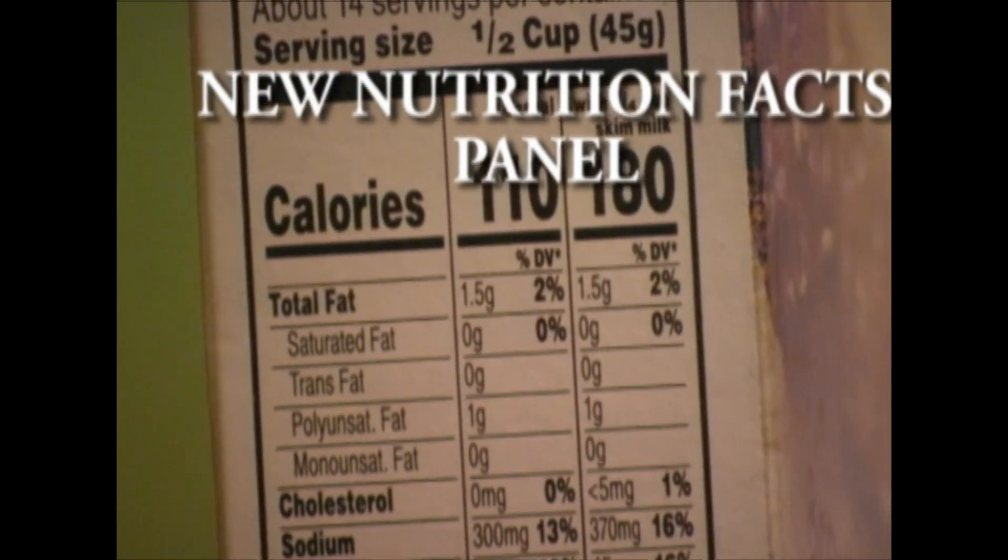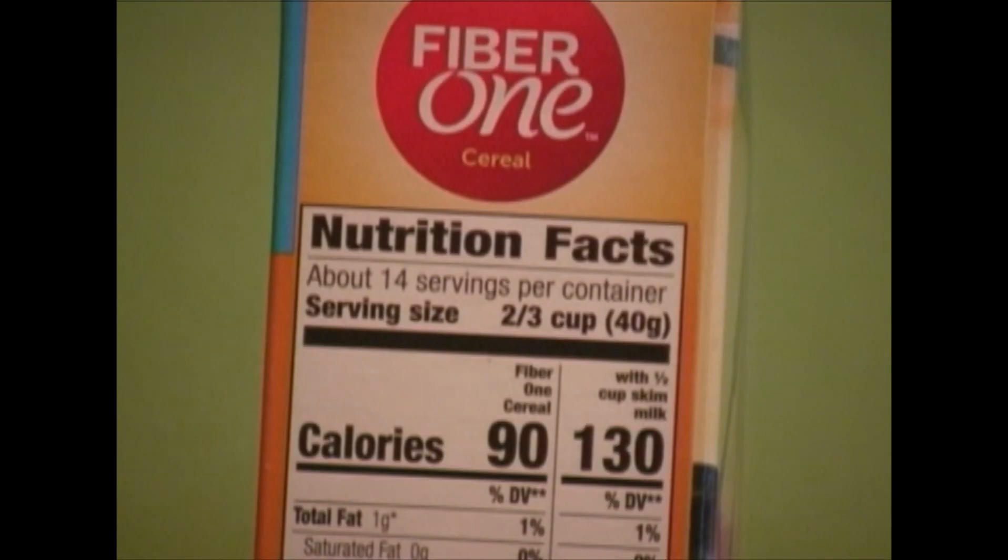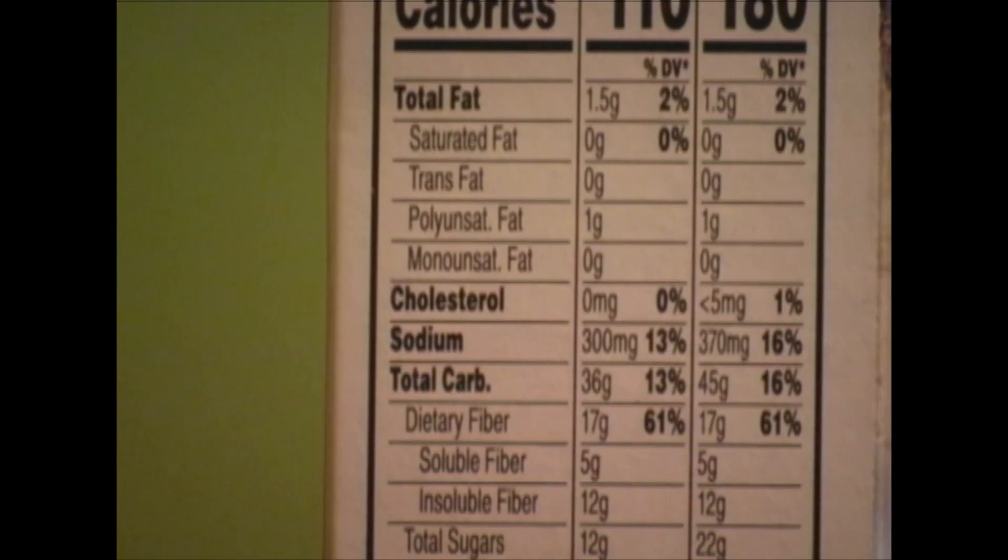One thing we see with the new nutrition facts panel is that the calories and the serving size are much bolder and more visible to the consumer. Let's take a look at the content. Total fat at 2% of the daily value, that's 1.5 grams. Because it's less than 5% we can say that it's low in fat, and also according to the FDA labeling guidelines, because it's less than 3 grams of fat, we can say it's actually low in fat.